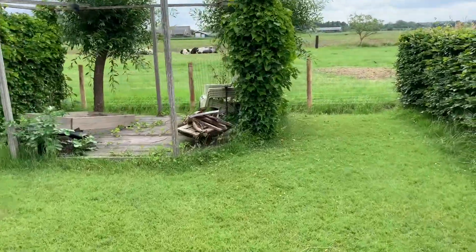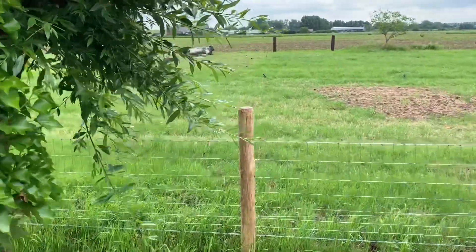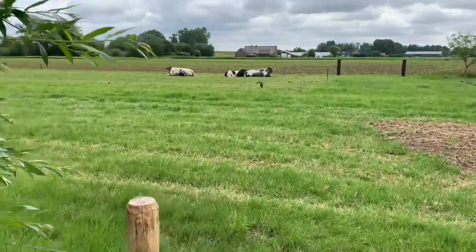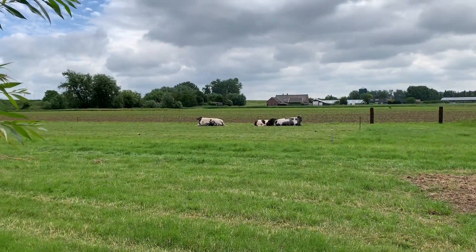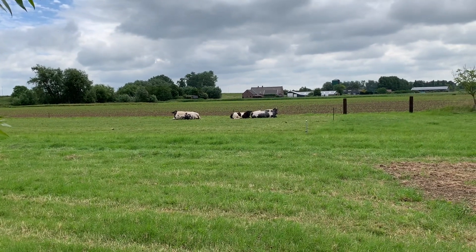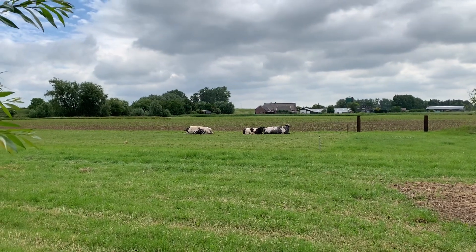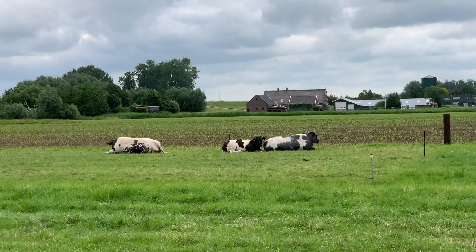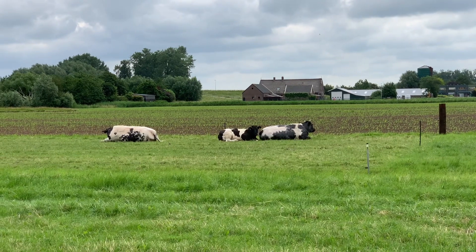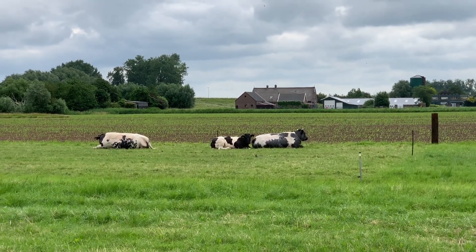We got a new fence at the back of our property. And there they are, the bovines. And behind that there's corn — there's maize starting to peek through the soil. I love myself some bovines. Let that be noted.